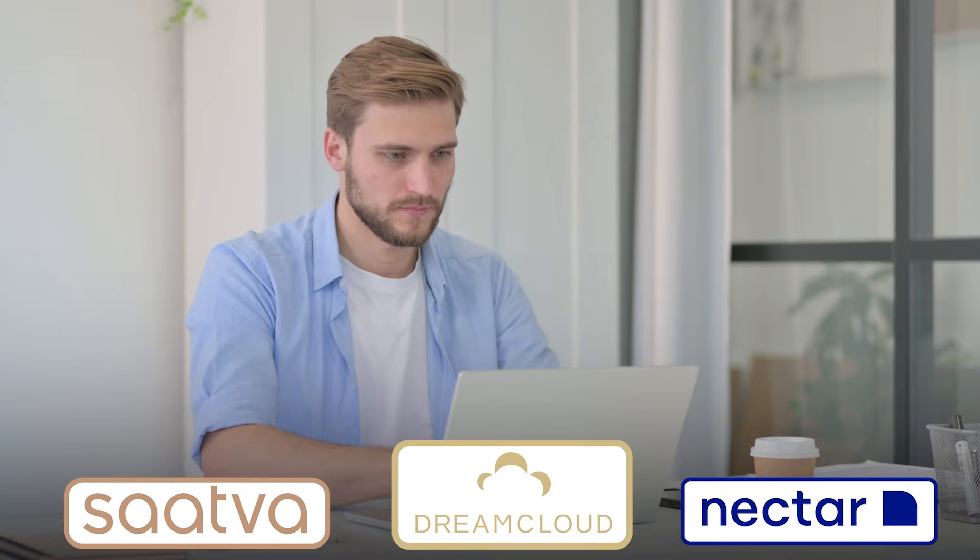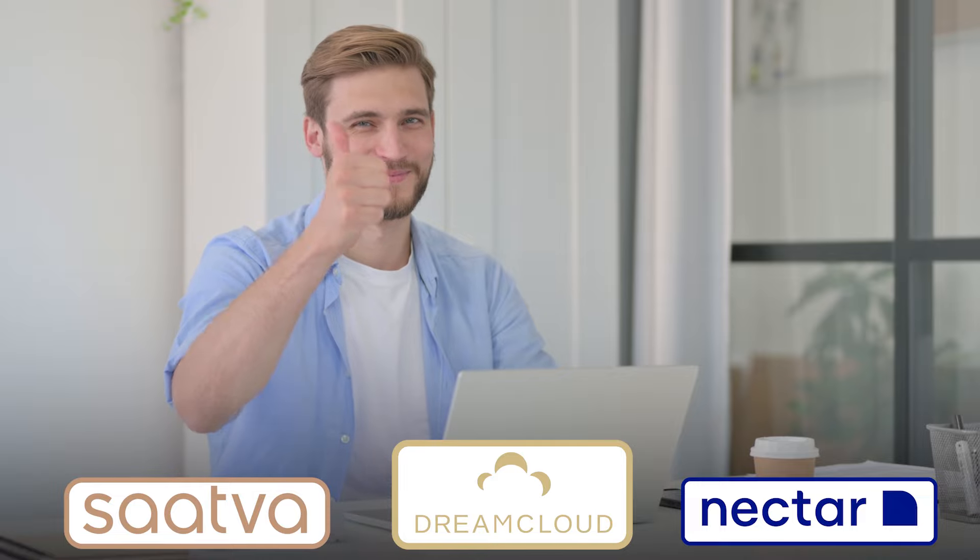Hey guys, welcome back to the channel. In today's video, I'll be comparing three popular mattress brands: Saatva, Nectar, and DreamCloud.